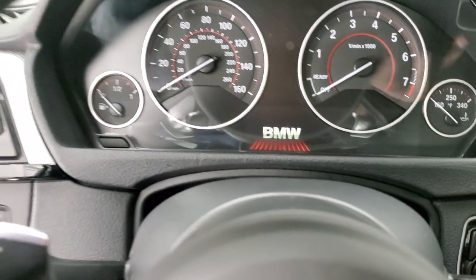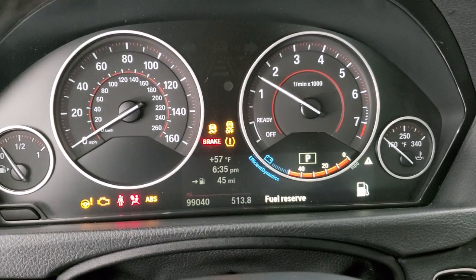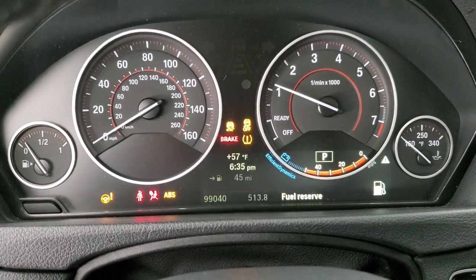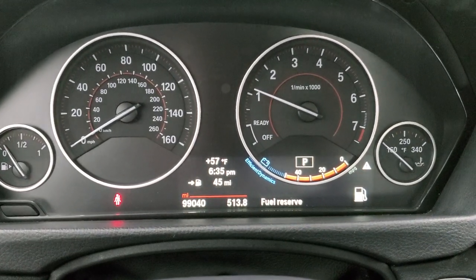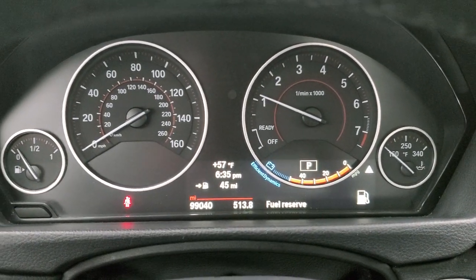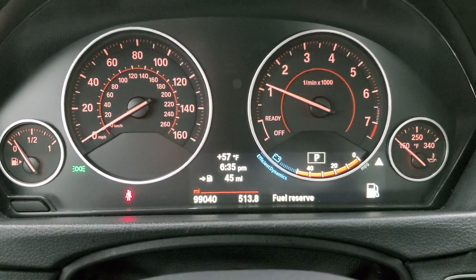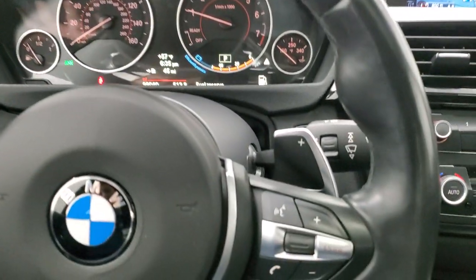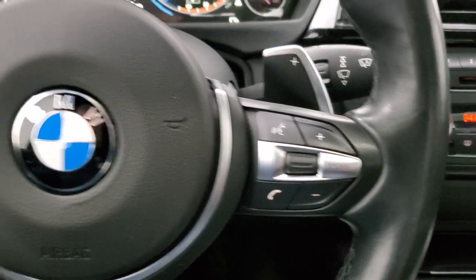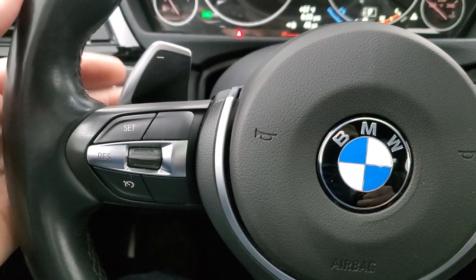We'll hop inside, start it up, take a look at the miles, radio, and everything that this car has to offer on the interior. It starts right up. 99,040 miles on this car. The instrument cluster is very nice and clean. It comes with the leather-wrapped heated steering wheel, Bluetooth and audio controls on the right, and cruise controls on the left. You can see you also get the paddle shifters.